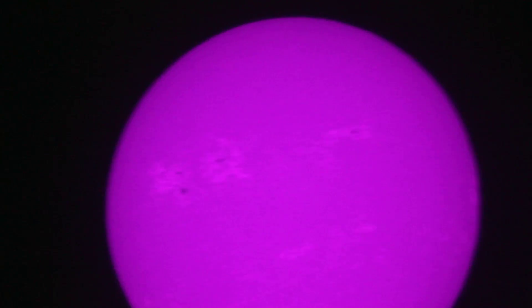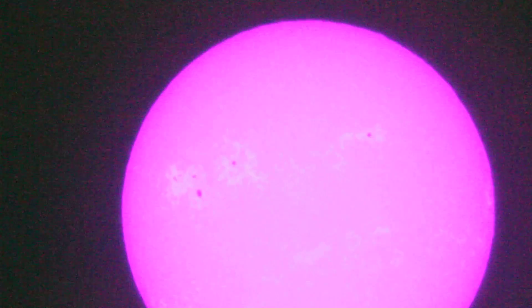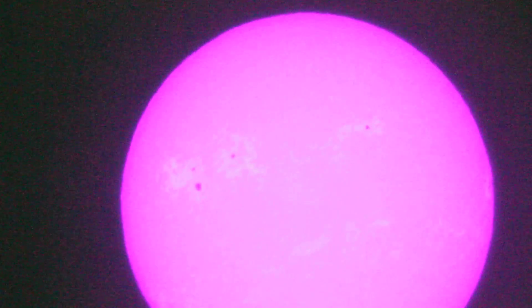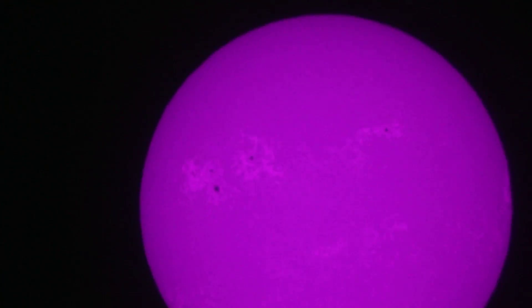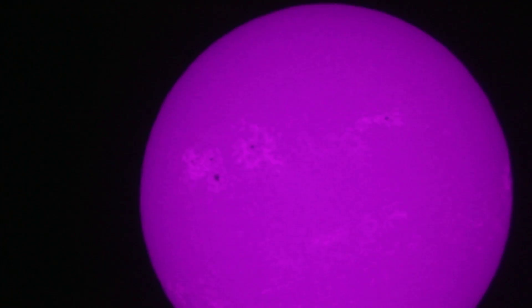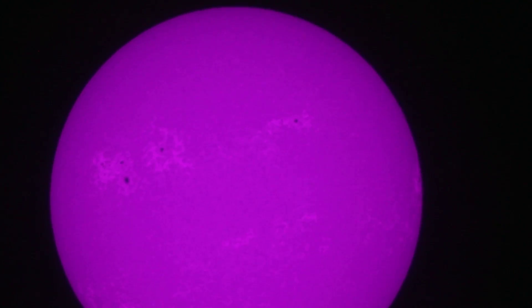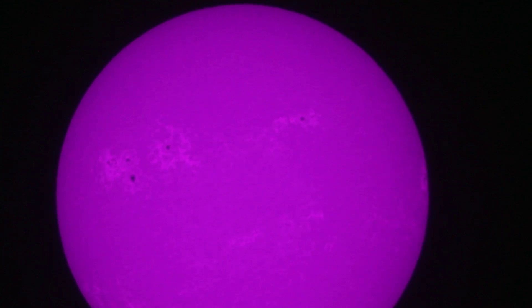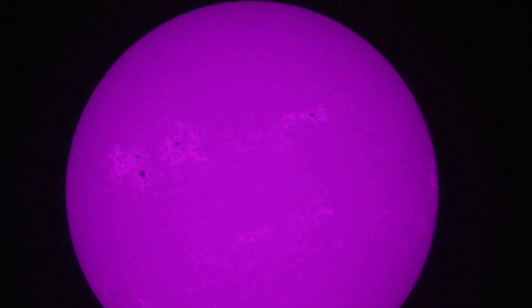I'll change the ISO settings here a little bit — you can see what it does. That's an interesting look. Back down to low ISO — I think that's pretty cool. My buddy Rusher is over here looking at it with me too; he's never seen the Sun this way before.